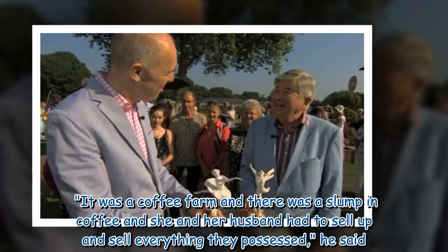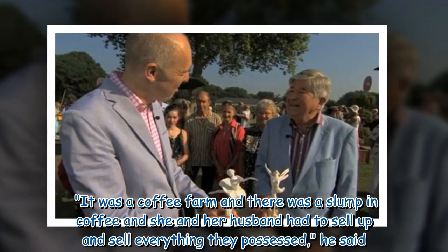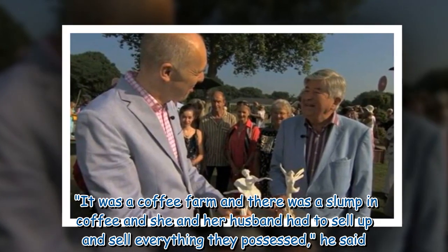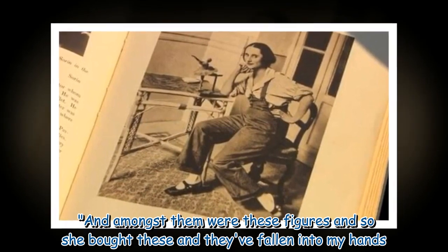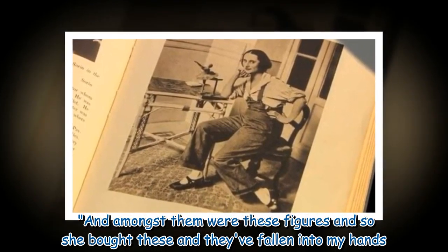It was a coffee farm, and there was a slump in coffee, and she and her husband had to sell up and sell everything they possessed, he said. And amongst them were these figures, and so she bought these and they've fallen into my hands.